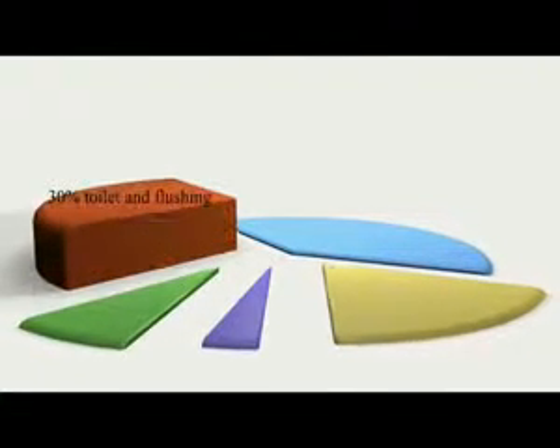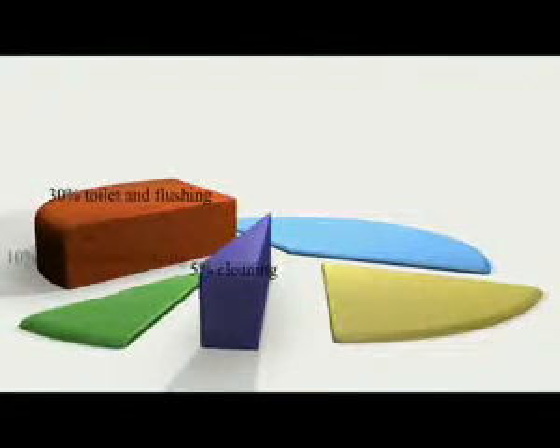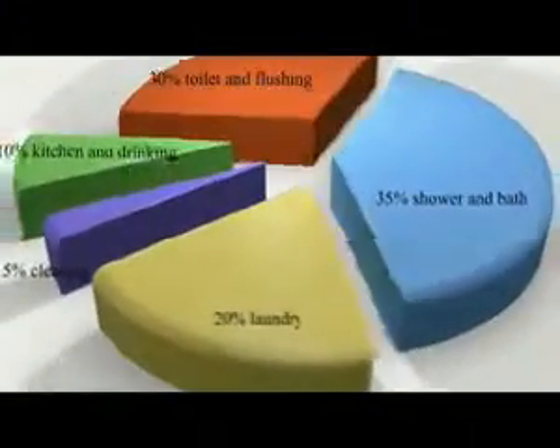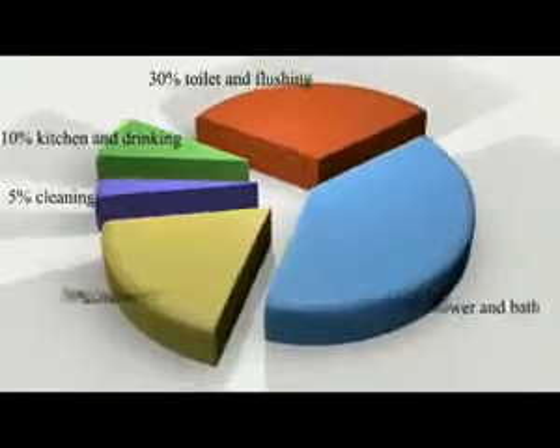Did you know that 30% of your household water goes down the toilet? Almost a third of the water you use is literally flushed down the drain.